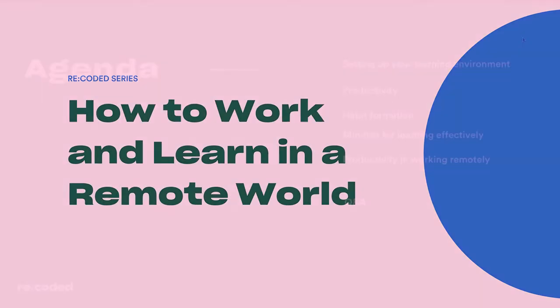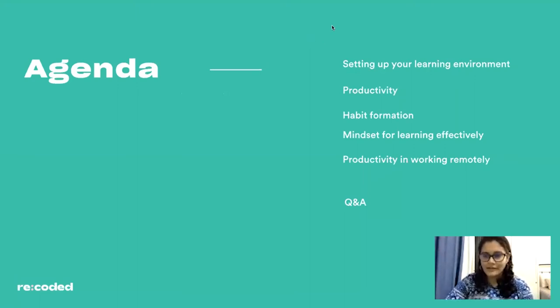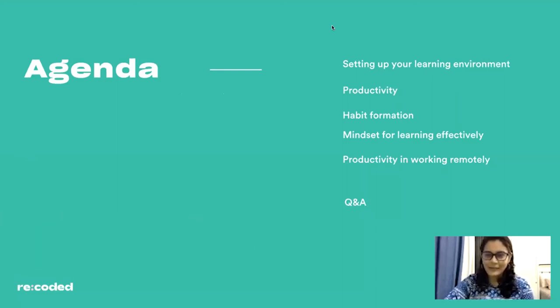Here's our agenda for today. I'll be spending about 30 to 40 minutes talking about these things. We're going to start with your learning environment, then go into productivity and habit formation, and then into mindset for learning effectively. Towards the end we'll also focus on productivity in working remotely, and then hopefully we'll have about 15 or 20 minutes open for Q&A. So without much ado, let's get started.